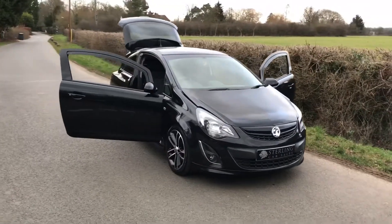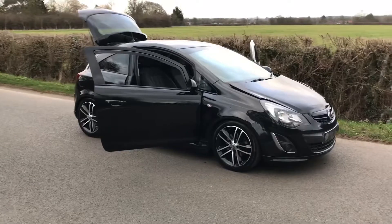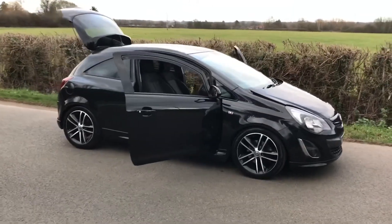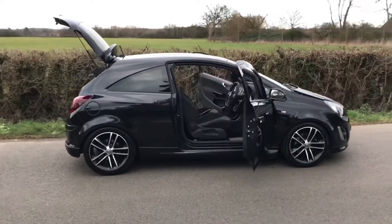The spec on this car is as follows. It's the Black Edition model which comes as standard with air conditioning, radio CD with auxiliary ports and USB, all black paintwork and alloy wheels.